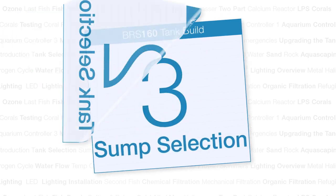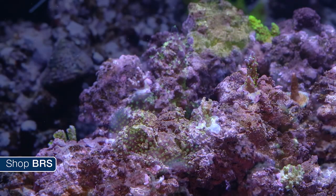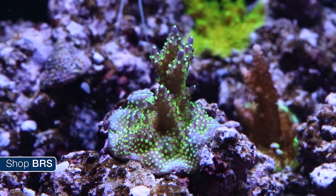Today on BRS TV we are going to cure your fish. Hi guys, my name is Ryan and welcome to another week of the BRS 160, where every week we do our best to help you guys — members of the reefing community — enjoy your tanks and find new ways to explore the hobby. We do that by following the set up and progression of this 160 gallon reef tank.